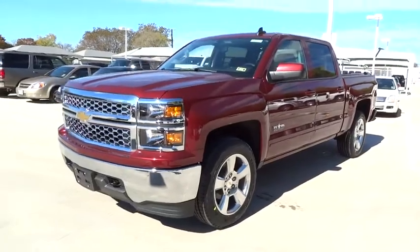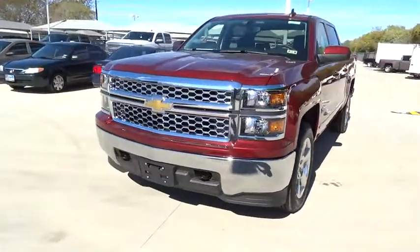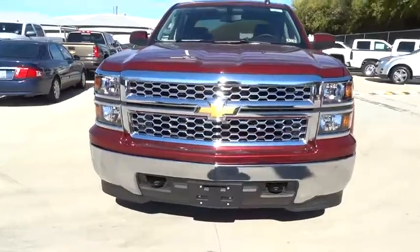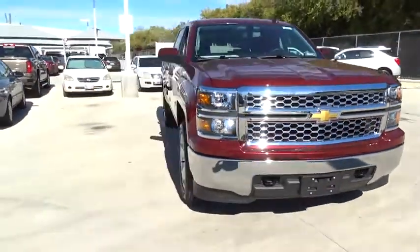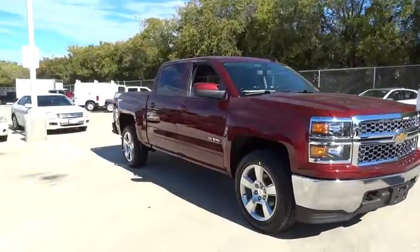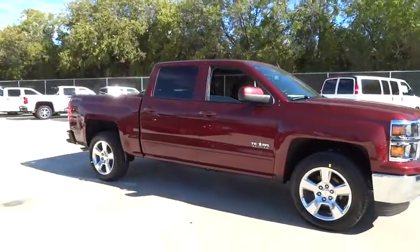2015 Silverado 1500. The Chevy Silverado 1500 has the lowest cost of ownership of any full-size pickup and is priced below $45,000. Here are some of this vehicle's great options.